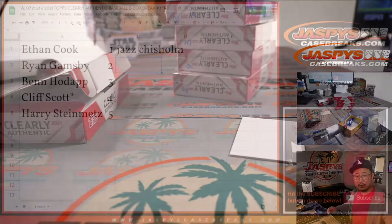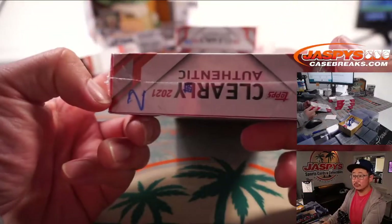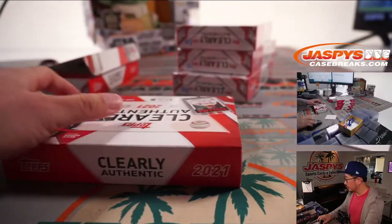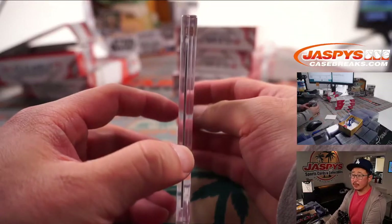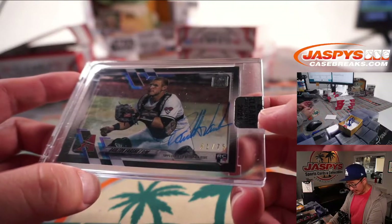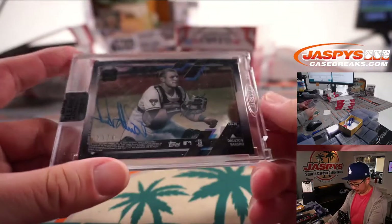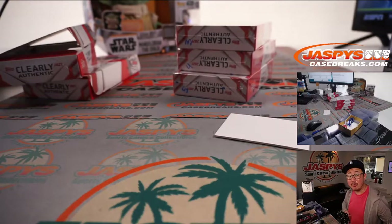Nice start for Ethan. Ryan with box two — we have a Diamondback Dalton Varshow, one out of 75. Nice Dalton Varshow for Ryan.